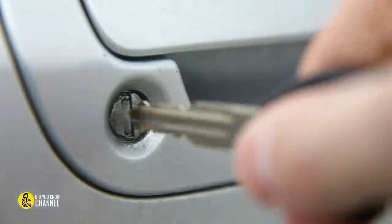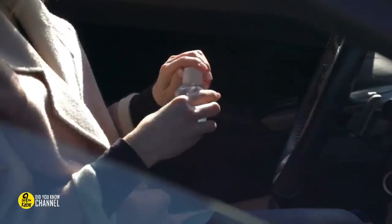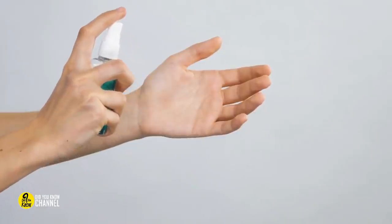De-ice your keyholes with hand sanitizer. If you've ever had frozen locks on your car door, we know how difficult it can be to get them unfrozen. Hand sanitizer is the answer. Although it may seem counterintuitive to pour something onto a frozen lock, the alcohol in the solution will melt the ice, allowing you to turn the lock. It'll dissolve the same way on your car as it does on your hands.